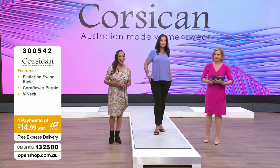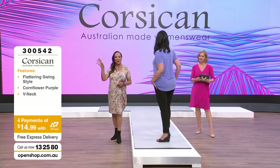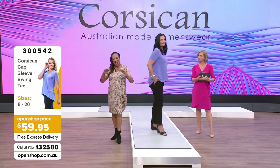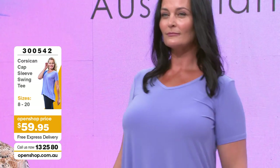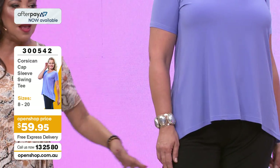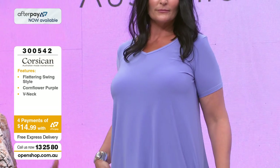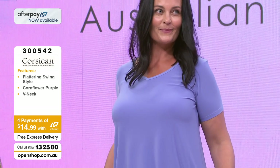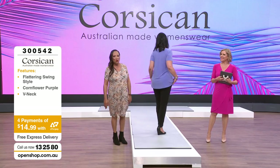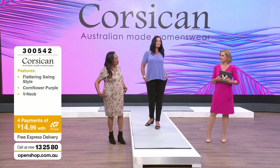Right, we're going to move on. How beautiful is this cap sleeve top? Item number 300542 - this is a fantastic swing style. Under $60 with $15 on your Afterpay and free express delivery. You know when you need those basics? I'm off to Far North Queensland next Friday and I'm thinking what to throw in with my shorts.